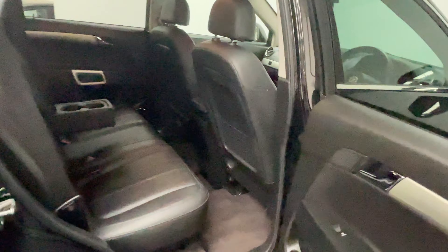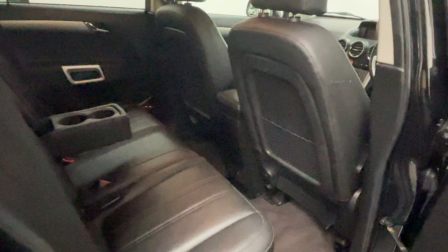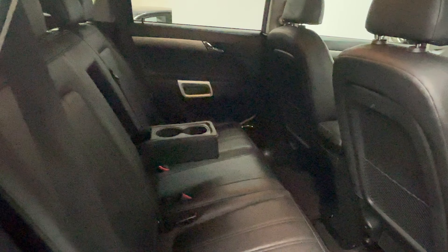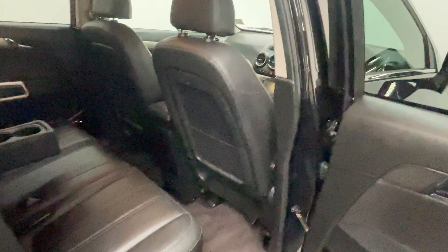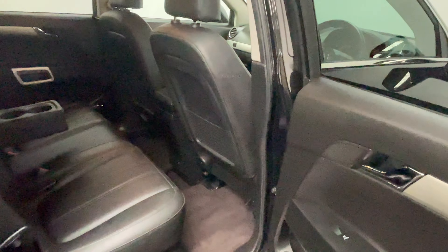Rear passengers have plenty of legroom in the back with a centre armrest with cup holders, which can be folded away. This car also still has the original Vauxhall Antara carpet floor mats.